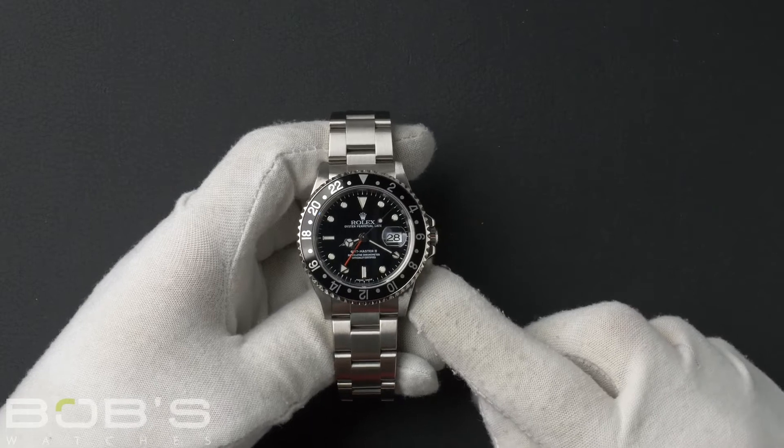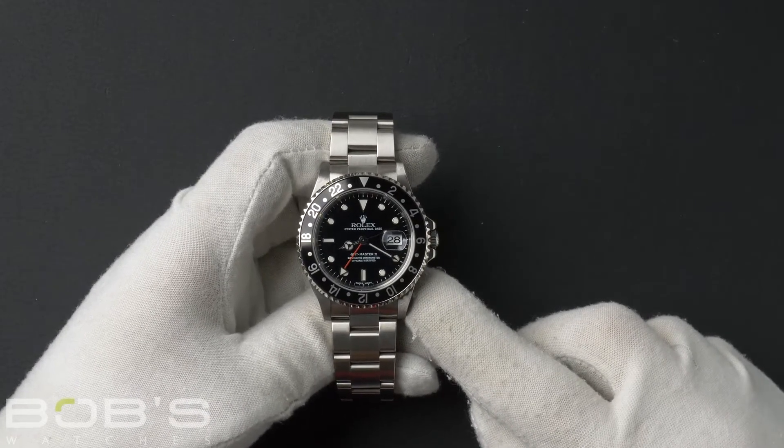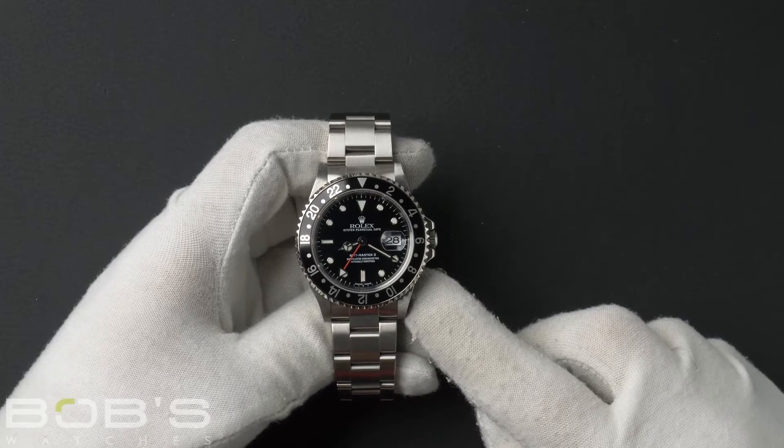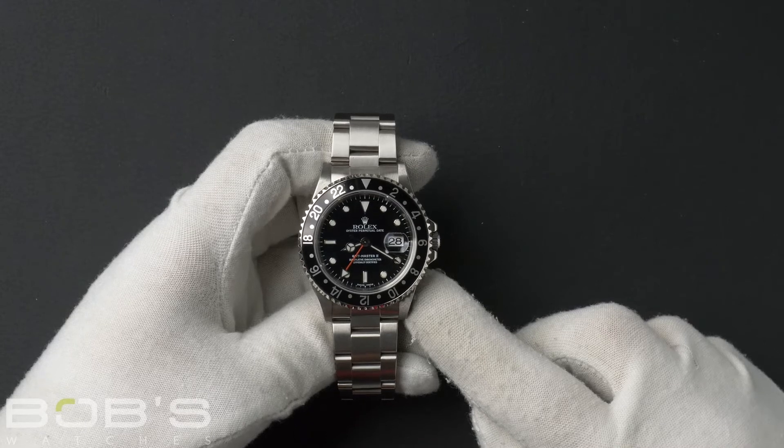Hello everybody. Today at Bob's Watches we're introducing a pre-owned Rolex GMT Master 16710. This watch contains an A serial number that was produced around 1999.